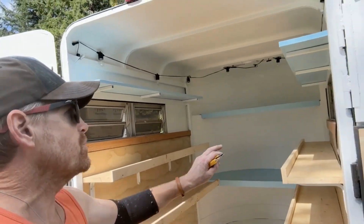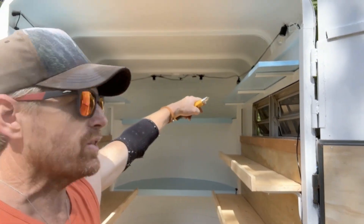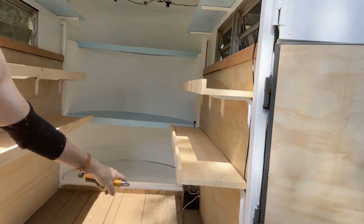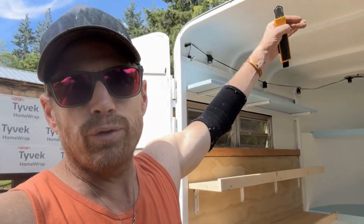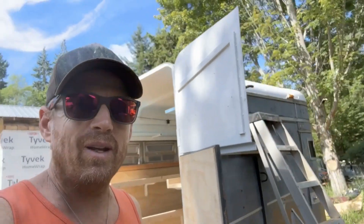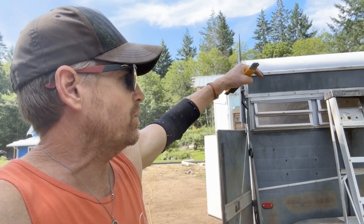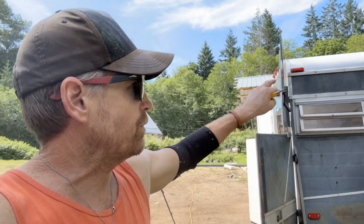I welded these brackets up top so we could get an extra shelf in. I've got to fasten those down. I strung up the lights and put a couple of batteries in there — I just have to wait for a charge controller. I painted the roof because I want to put the solar panels on the roof and not go up there again. The roof's going to go white so it reflects the sun away.